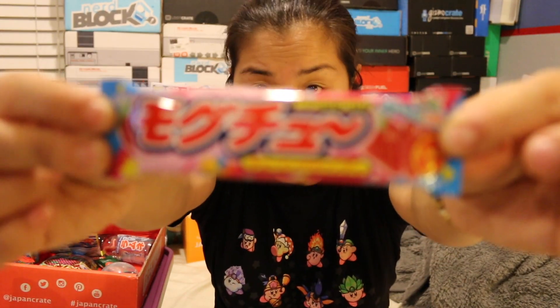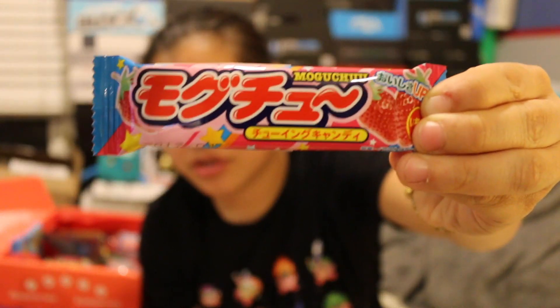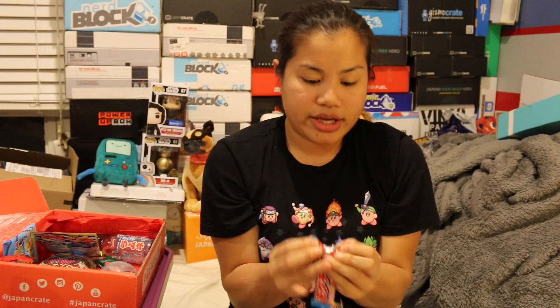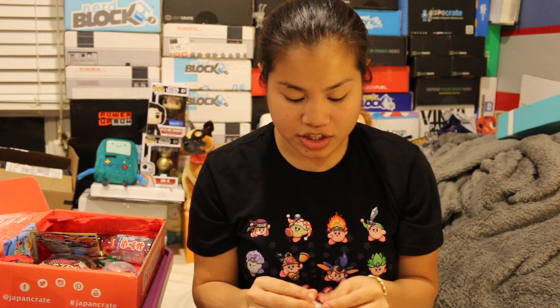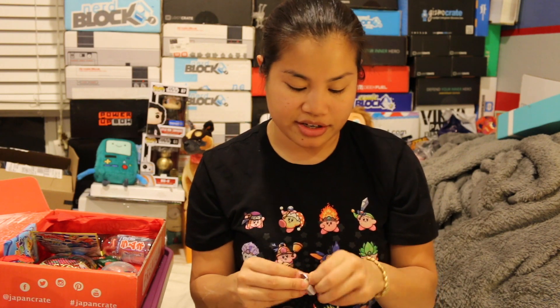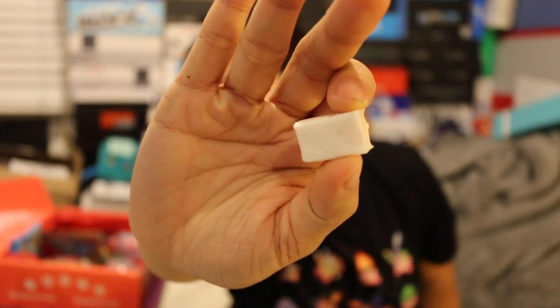Here's the strawberry candy — they say it tastes like Hi-Chews. They're individually wrapped and they look just like Hi-Chews. Strawberry Hi-Chews are my favorite — probably one of the only Hi-Chews I eat, to be honest. The strawberry flavor is not as strong as a Hi-Chew, and it's not quite as chewy either. It seems a little bit more tangy.